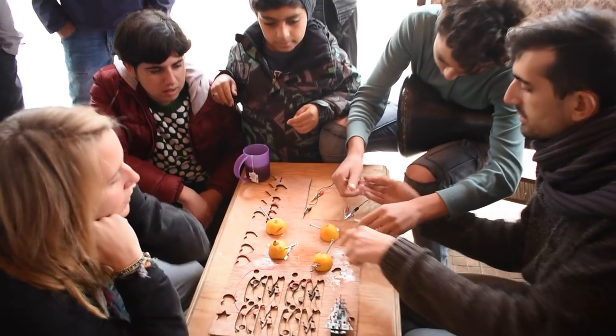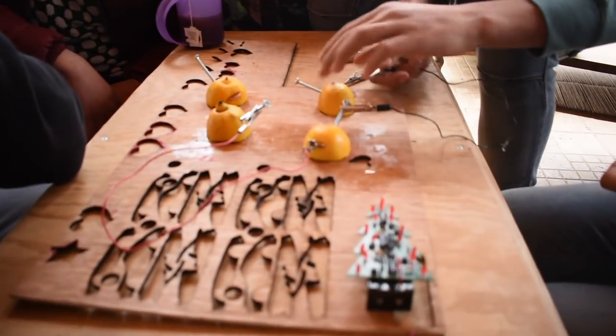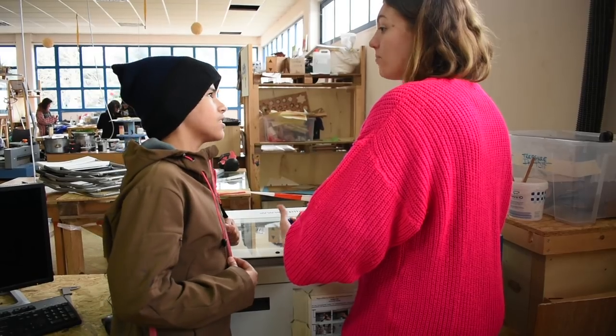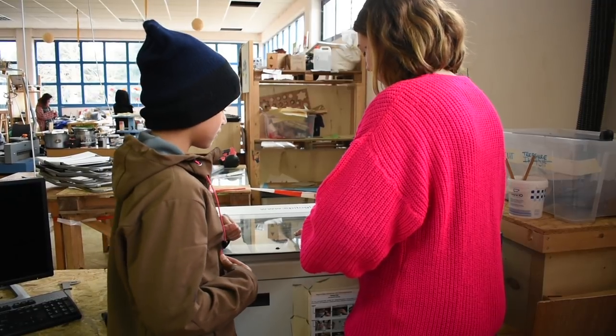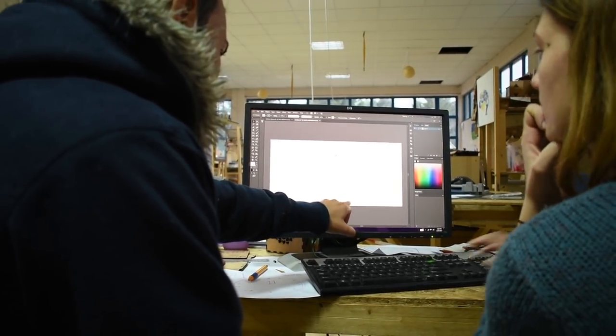In the region around our makerspace alone, there are more than 1,000 people stuck in refugee camps, most of them without access to education or the labor market. In Habibi Works, they find a space to share their experience, to gain new skills, and to prove their talents.